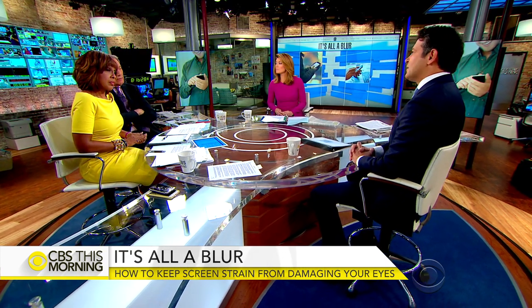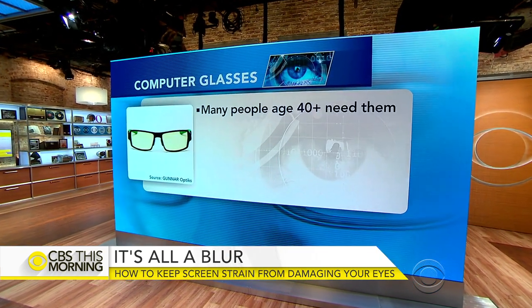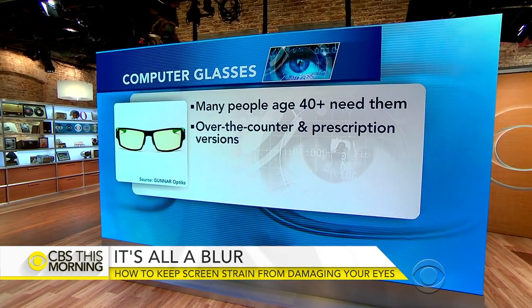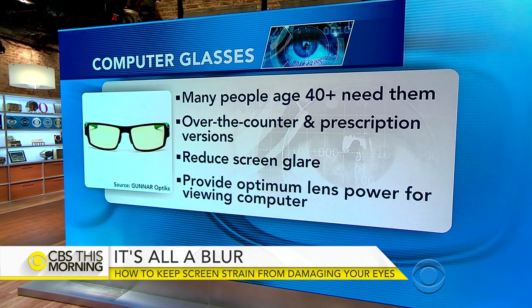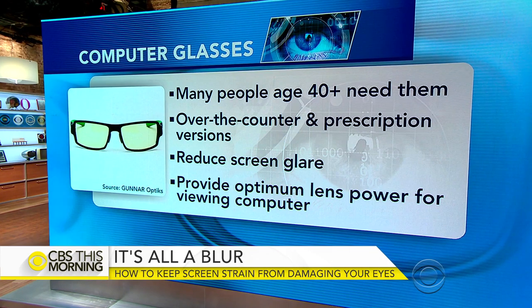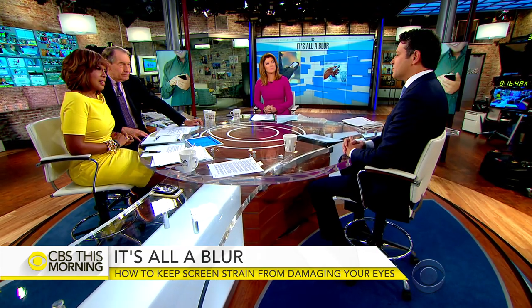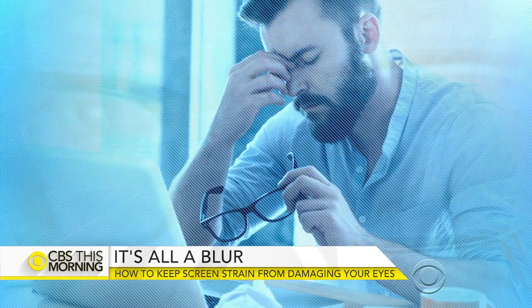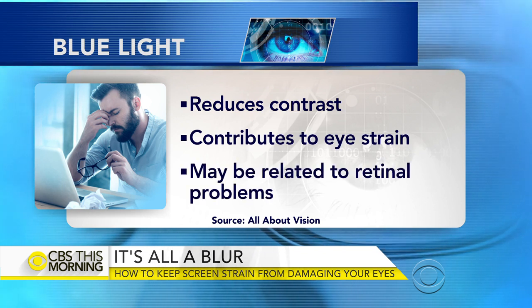Are there any special glasses you should wear? There are some special glasses for people above 40, when the near vision starts to go. You're focusing at this fixed distance, which is pretty close to your eyes, for all those hours during the day. You can get computer glasses to help alleviate some of that strain. Also, there's blue light emitted from computers, and some people think that the blue light can cause fatigue and strain.